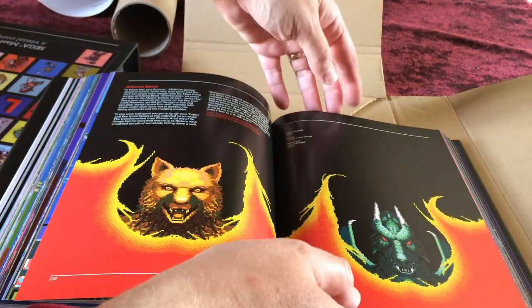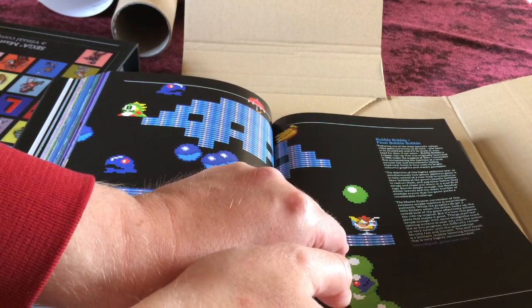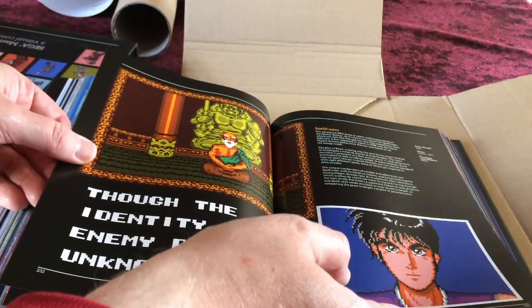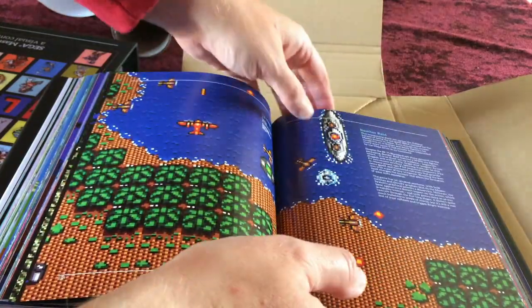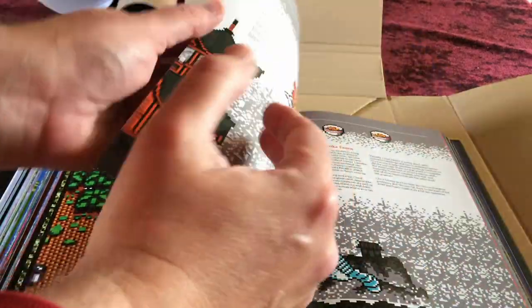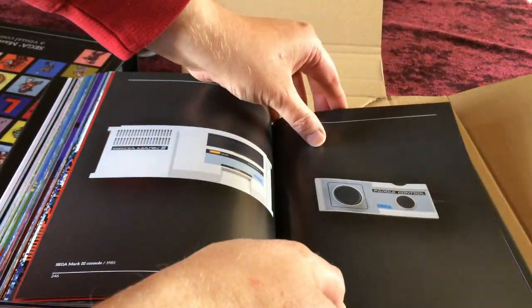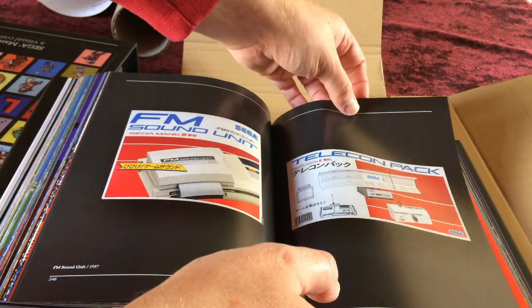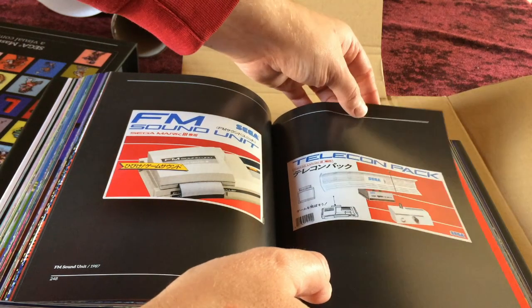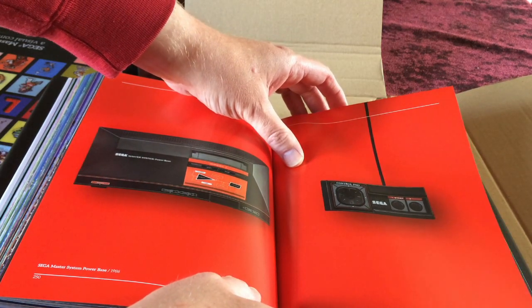Spellcaster, Basketball Nightmare, Galaxy Force, Bomber Raid, California Games — another good port — and Cloud Master all appear. The book then looks at some of the hardware: the Mark III console, paddle controller, the FM Sound Unit, and the Telecom Pack which allows you to view television on your Master System.